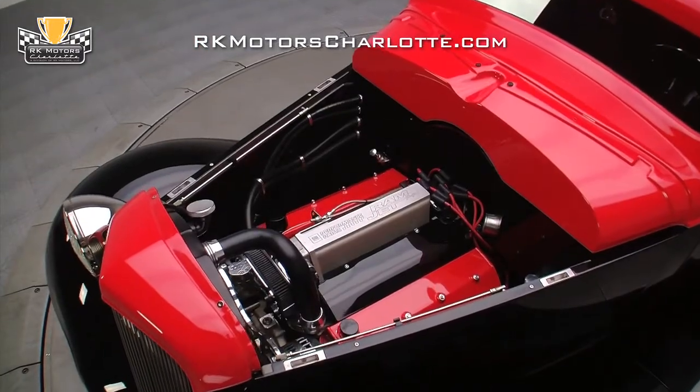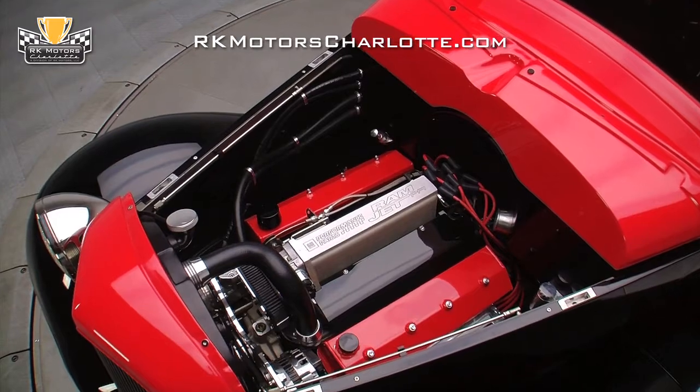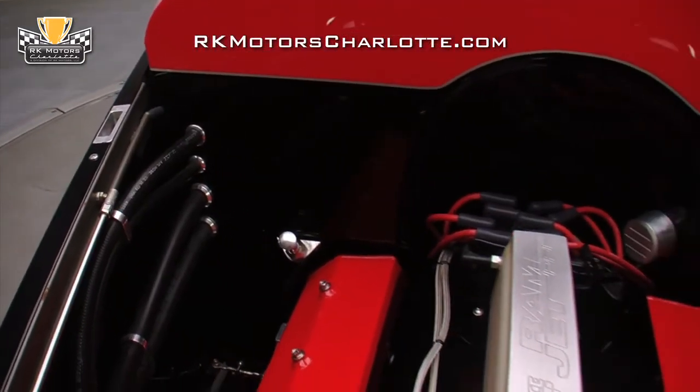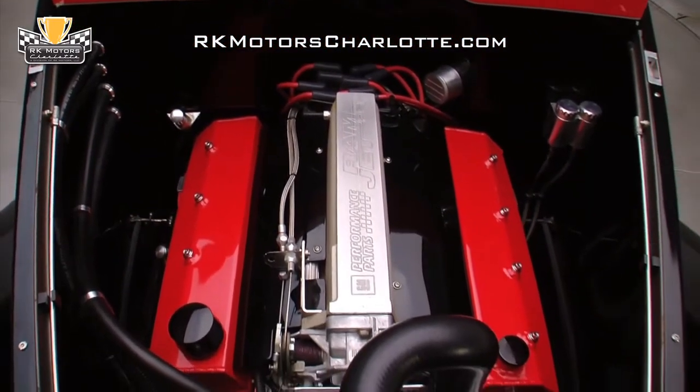A big aluminum Walker radiator keeps it cool, assisted by a powerful electric fan, and there's a transmission cooler stashed up front as well. The thing that strikes you the most is how well-coordinated and designed it all is — the essence of hot rodding, but executed to a very high standard.